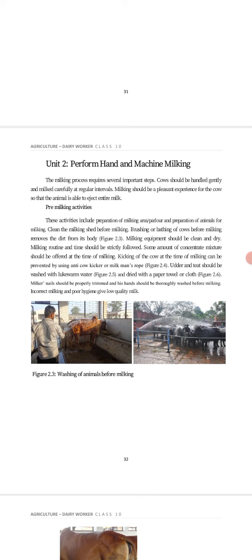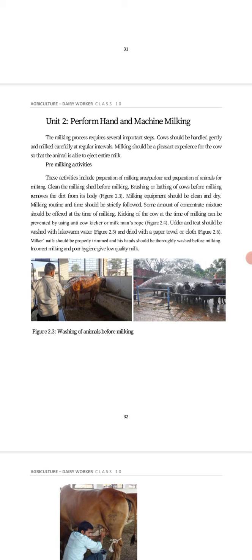Now, what are pre-milking activities? These activities include preparation of the milking area or parlor, and preparation of animals for milking. This means preparation of the milking area, preparation of animals for milking, and cleaning the milking shed before milking.